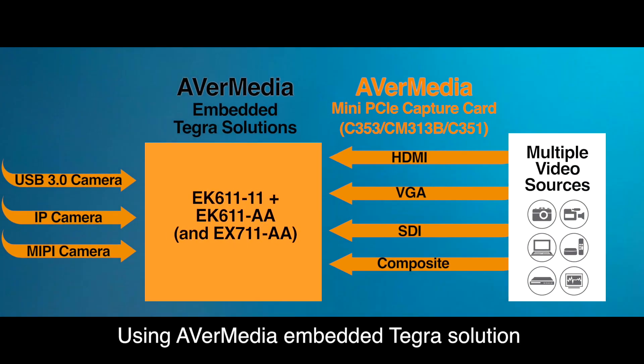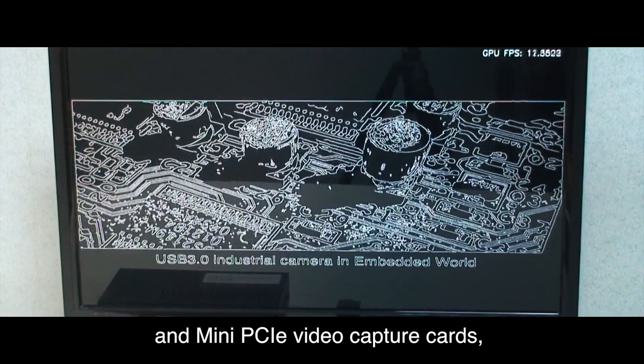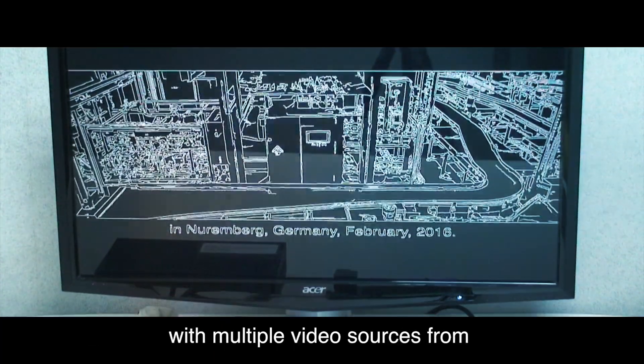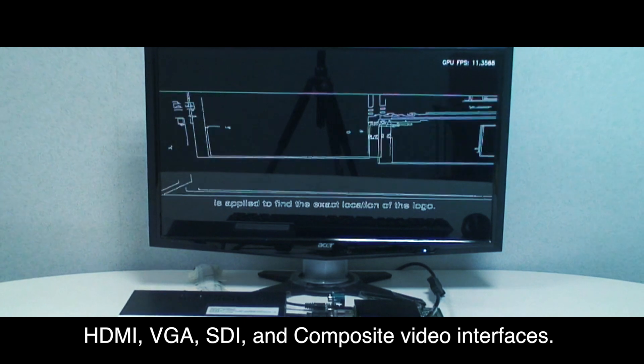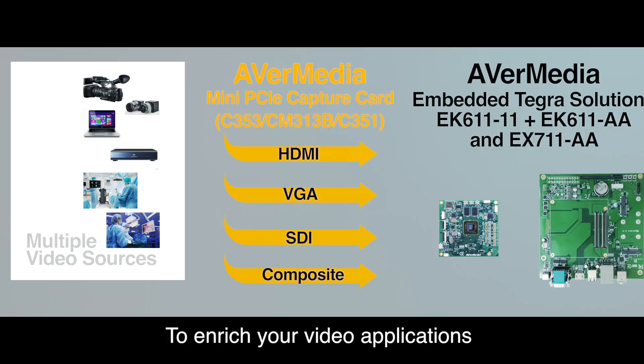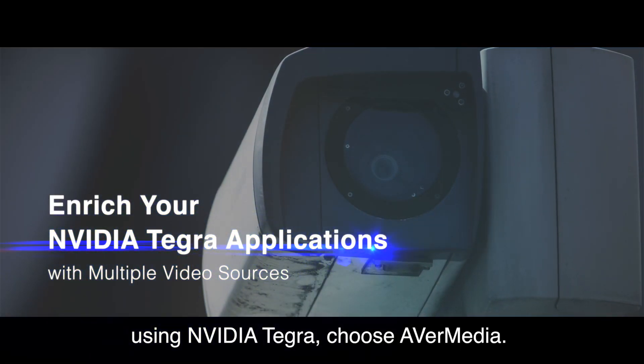Using AVerMedia embedded Tegra solutions and mini PCIe video capture cards, your Tegra applications are enriched to work with multiple video sources — from HDMI, VGA, SDI, and composite interfaces. To enrich your video applications using NVIDIA Tegra, choose AVerMedia.